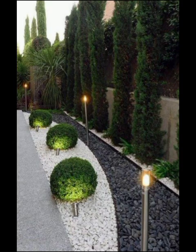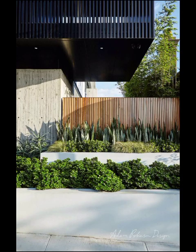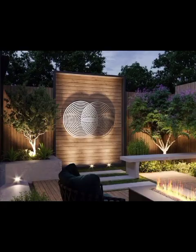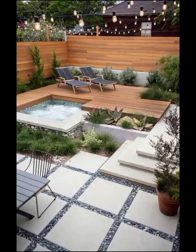Speaking of focal points, water features are another design element that can take your backyard patio to the next level. Modern water features come in a variety of forms, from sleek fountains to tranquil ponds, and they can add a sense of serenity and zen-like calm to your outdoor space. The sound of water combined with the visual beauty of these features can create a harmonious and relaxing atmosphere.